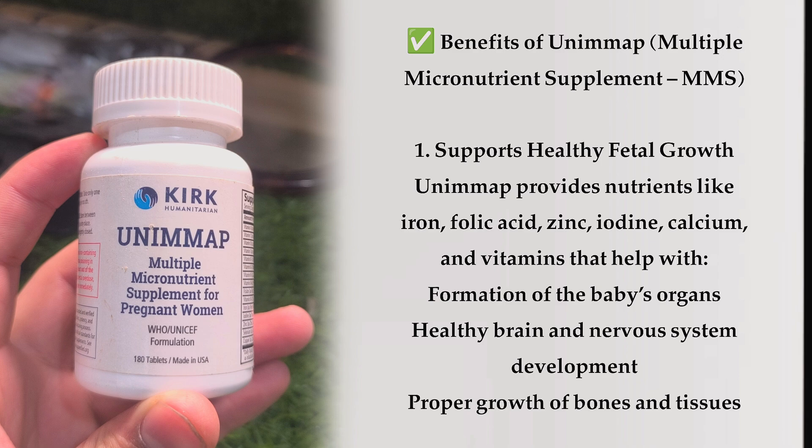Benefit 1: Supports healthy fetal growth. UNIMAP provides nutrients like iron, folic acid, zinc, iodine, and calcium, along with vitamins that help with formation of the baby's organs, healthy brain and nervous system development, and proper growth of bones and tissues.